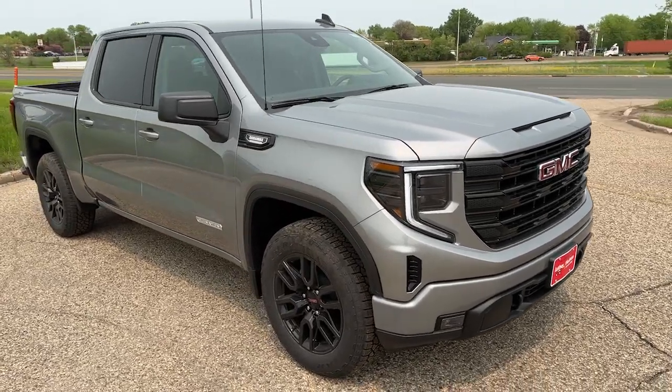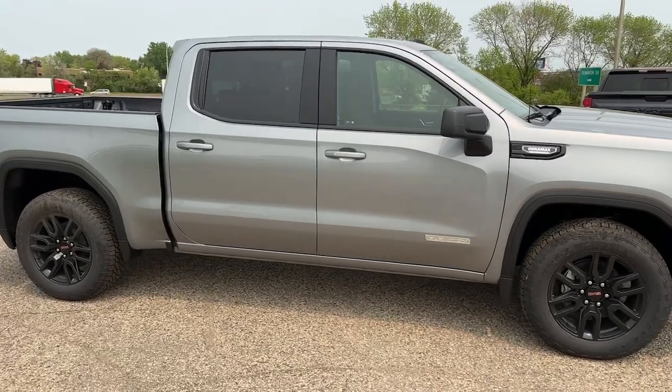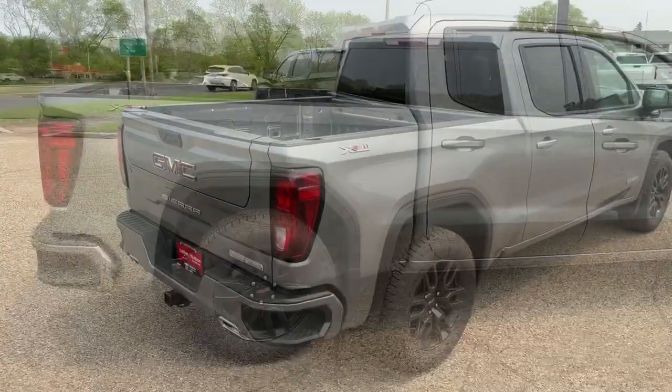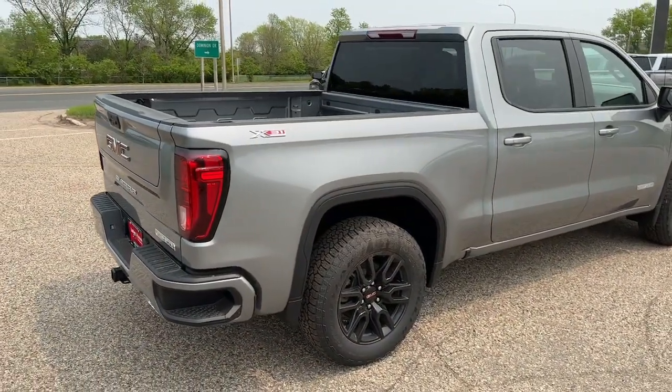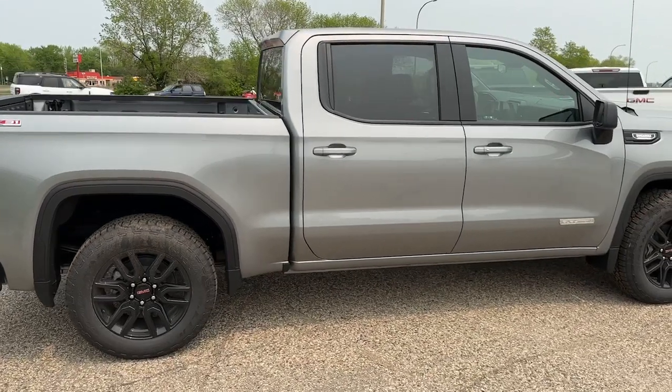You just found the 2023 GMC Sierra. Enjoy a view of this hard-working, boldly styled GMC Sierra, the full-size pickup available with a range of powertrains and options designed to prioritize the capabilities you've been looking for.